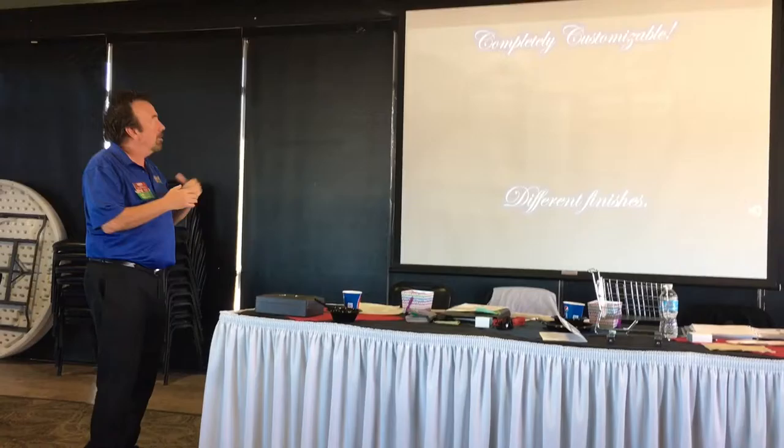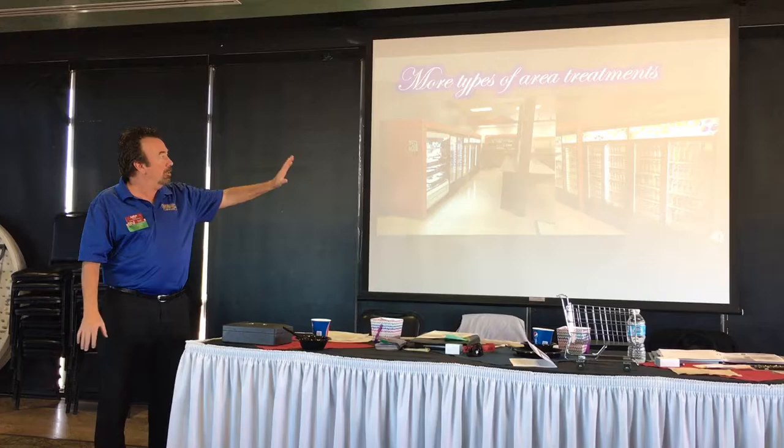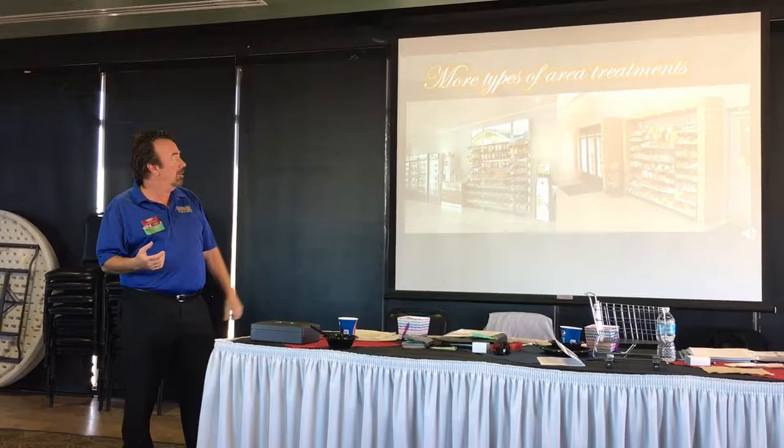Let's talk about some of the technology and what we use for equipment for the break room supplies. These are display cases, and there are different kinds of area treatments that people want. Some want them to look like a mini market. Some people want just a market display that's kind of built against the wall, and then some just want the racking mounted right directly to the wall.